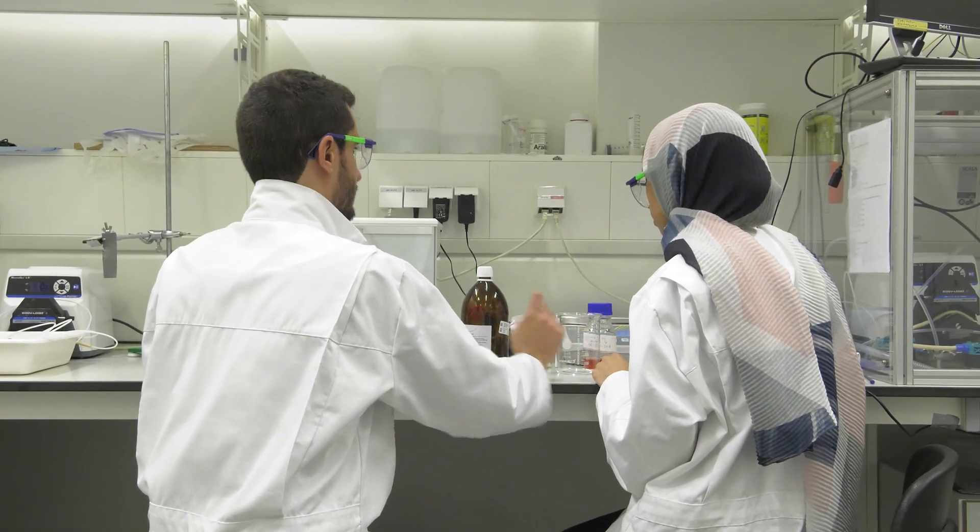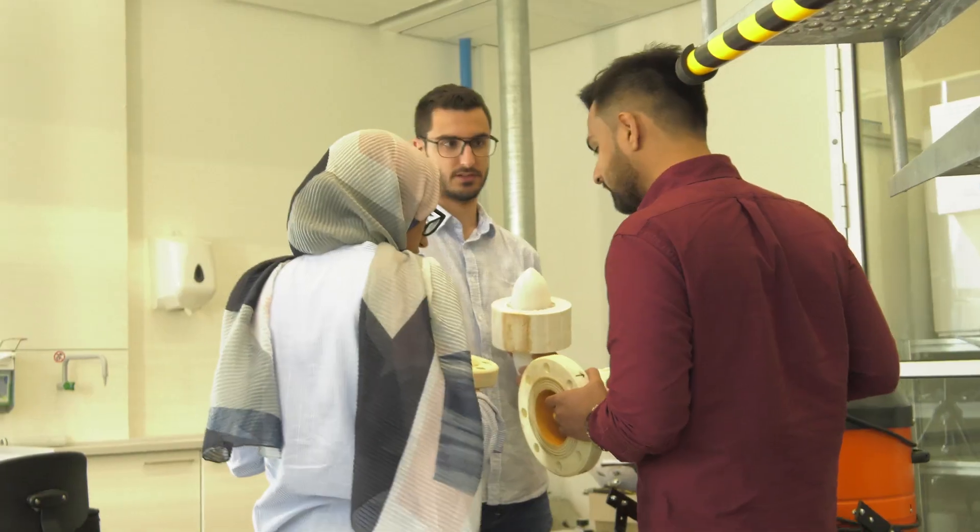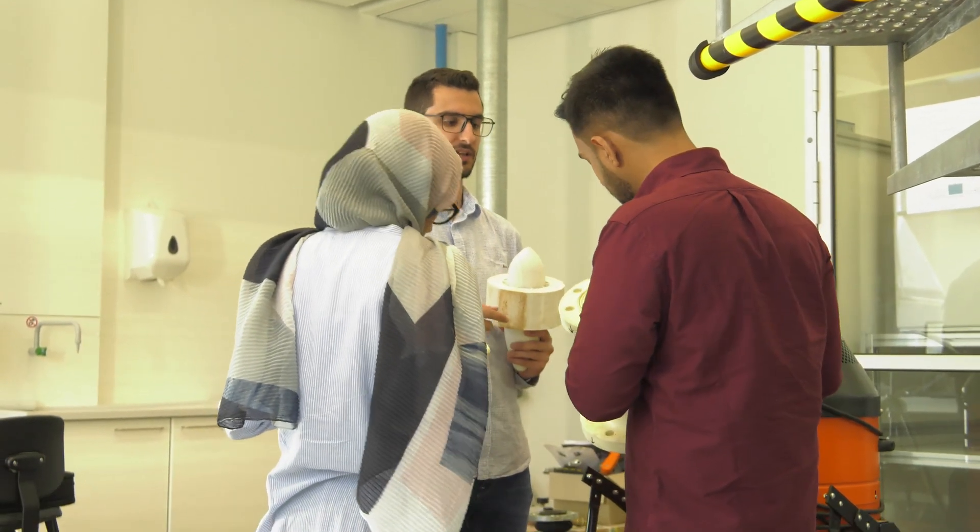I'm a PhD student at the Tomocon project, working at Helmholtz Centrum Dresden-Rossendorf in Germany. Tomocon is a great project because it gave me the opportunity to travel a lot to industrial partners and to learn from them and to meet a lot of academic staff. And I'm really liking it.